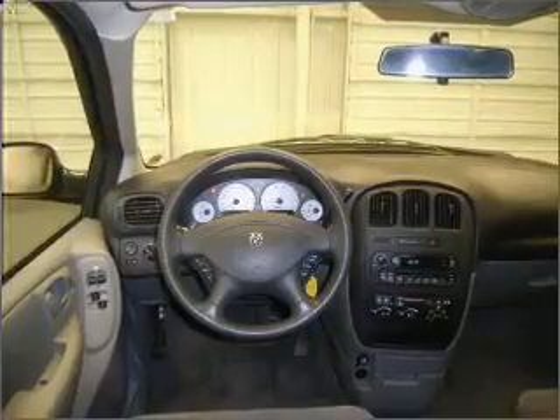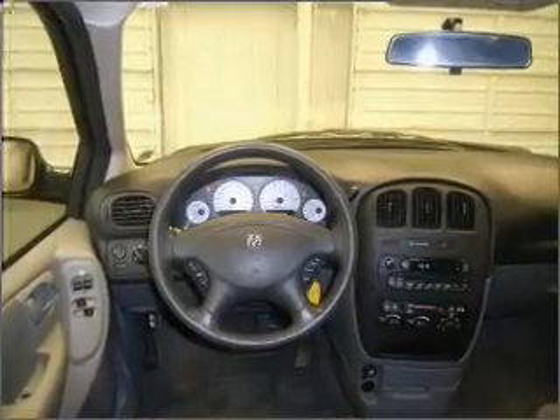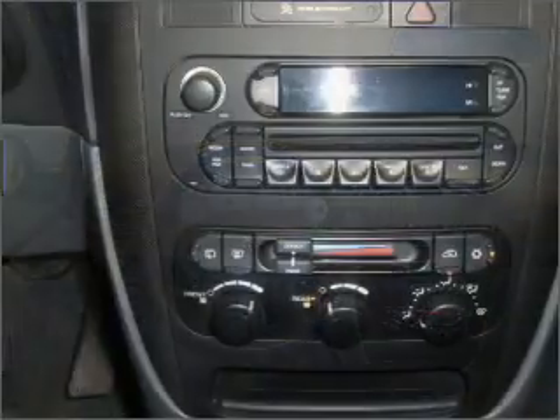We would love to put you in the driver's seat of this Grand Caravan. Please contact us for more information.